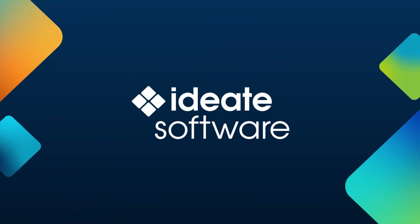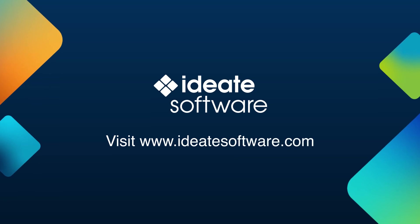You too can streamline workflows, increase model accuracy, and enhance collaboration with ID8 software plugin tools for Revit.